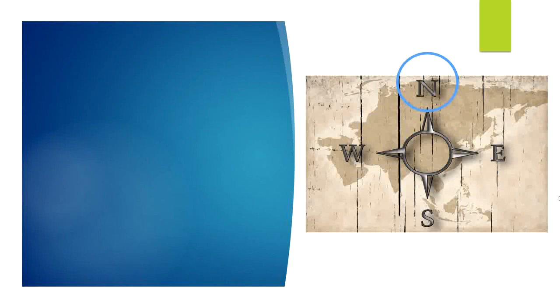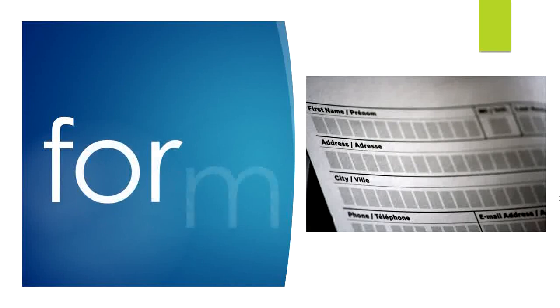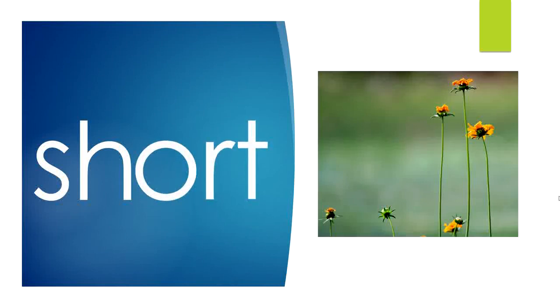North: N — or — th. North. Form: F — or — m. Form. Short: Sh — or — t. Short. O-R says 'or.'